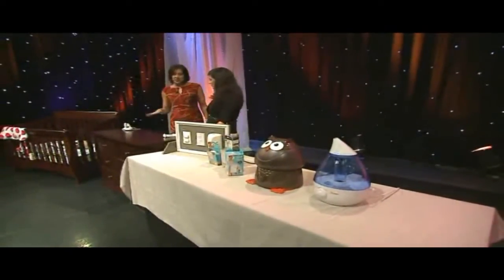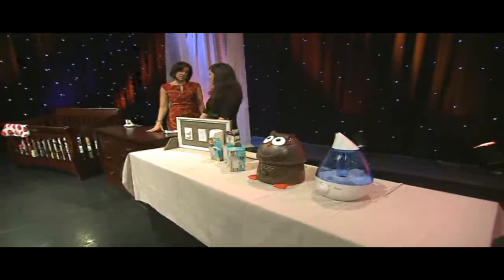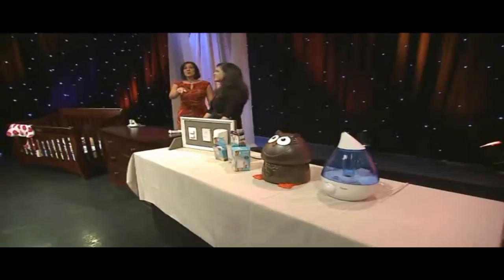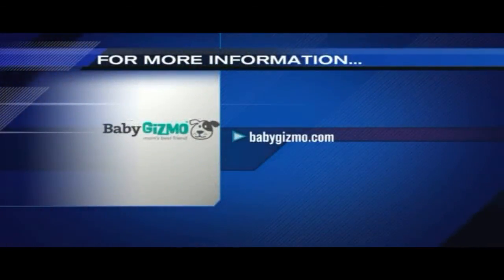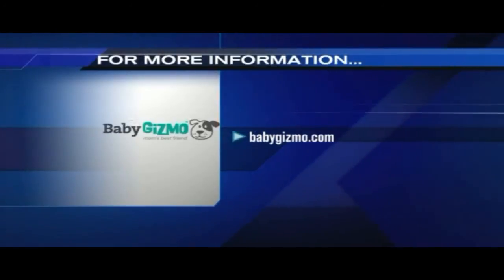We've got other items but we've run out of time — we'll have those on the web page. We talked about the really critical things in terms of keeping them safe and healthy and thriving. For more tips, you can visit babygizmo.com, or we'll have a link on our webpage at wgntv.com/midday.